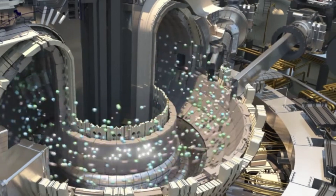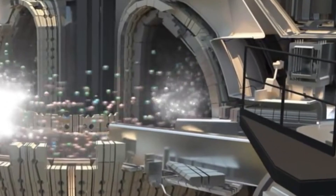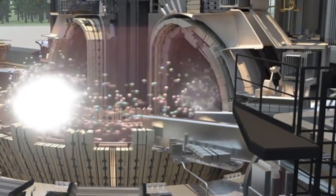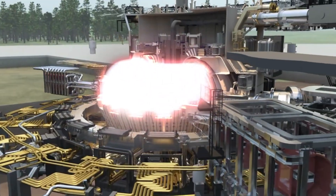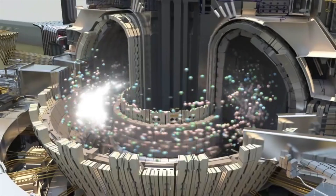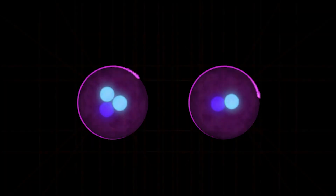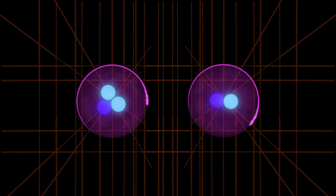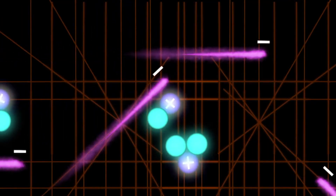Injectors will shoot high-energy particles into the deuterium and tritium mix, heating up the fuel. Eventually, it will get to 150 million degrees Celsius — ten times the temperature of the core of the sun. At this point, the deuterium and tritium particles will have so much energy that some of their electrons will escape and move around freely, creating an electrically charged super-hot soup of ions called plasma.